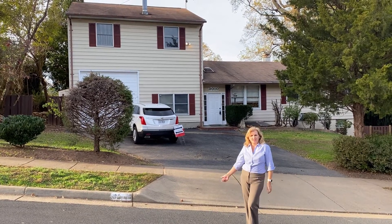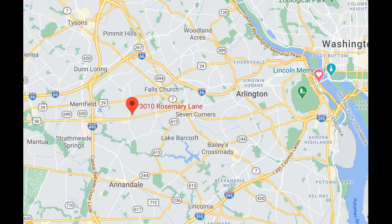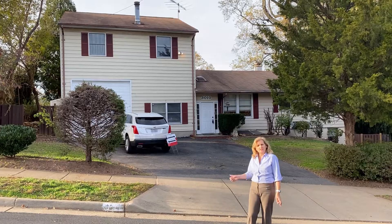Hi folks, here we are at 3010 Rosemary Lane in Falls Church, Virginia, really close to Old Town Falls Church, Tyson's Corner, and the Mosaic District.